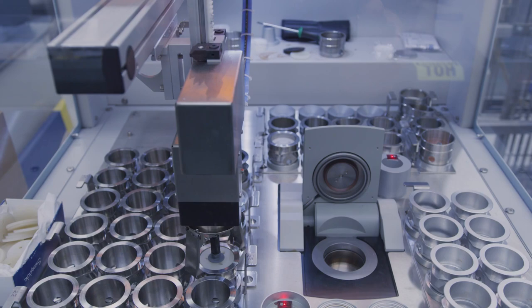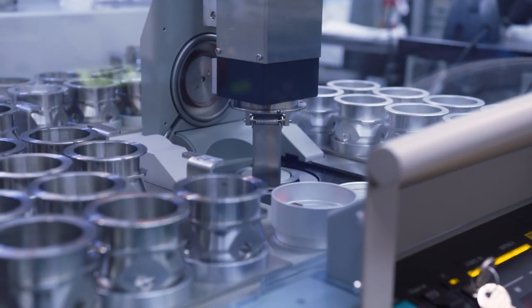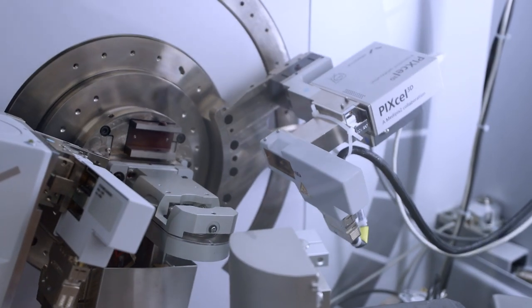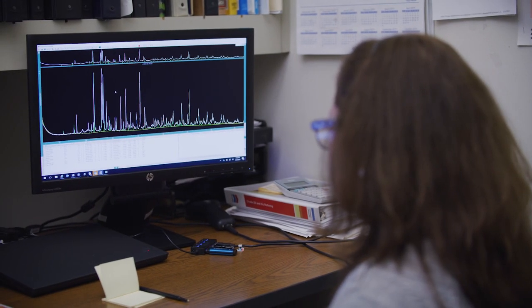By looking at the signal from the scans, we can understand what is the most abundant elements and we can see the clear diffraction pattern. Based on that, we can search the database and find out what exactly it is.